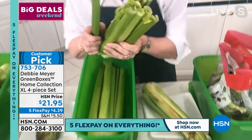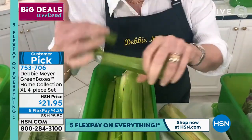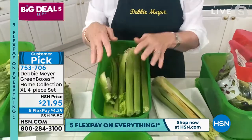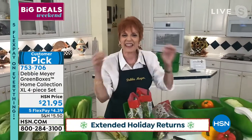Isn't that gorgeous? And listen — hear this? Wow. They're fresh. Debbie Meyer fresh. Whatever you don't finish, you put it in a box and it keeps going. You don't have to write anything down. You don't have to think about it. You don't even have to think about expiration dates.